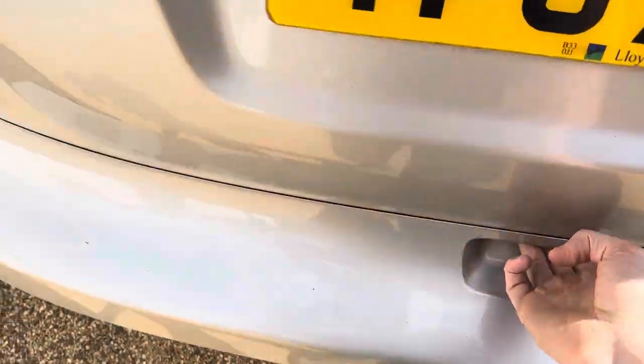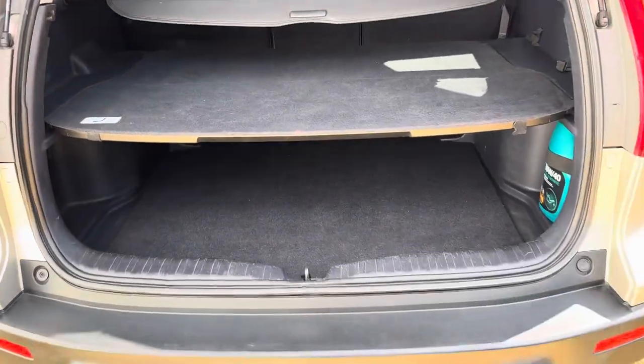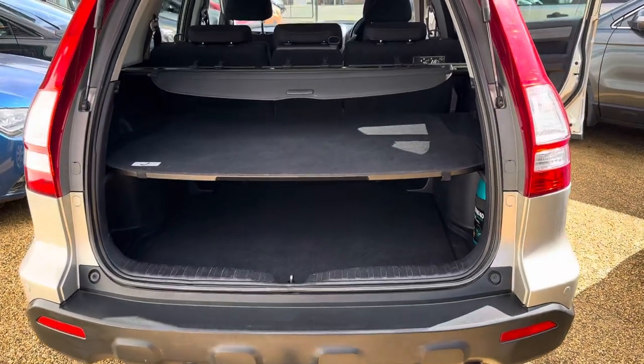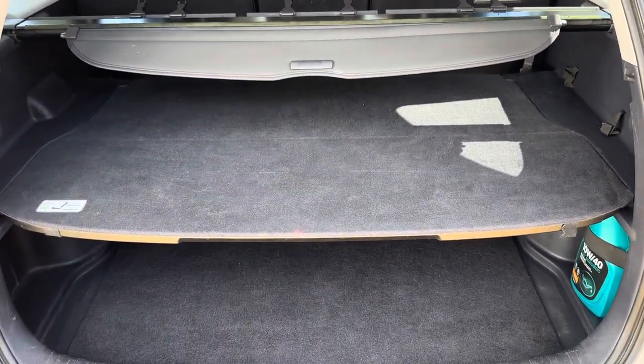Tow bar fitted. All of the correct shelves and parcel shelves in the boot.